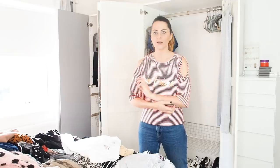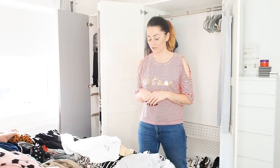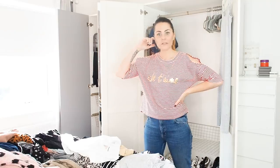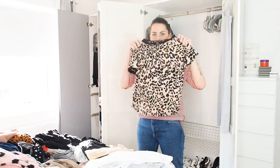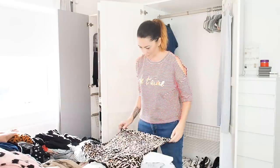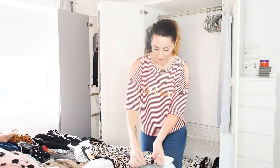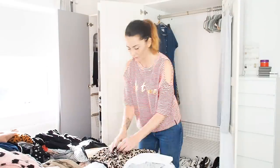This is where I'll have to do that jazzy Marie Kondo folding technique to fit them all into the basket. Here's a really cute little leopard print t-shirt. I'm going to have a go at the folding first and then show you if I can master it.